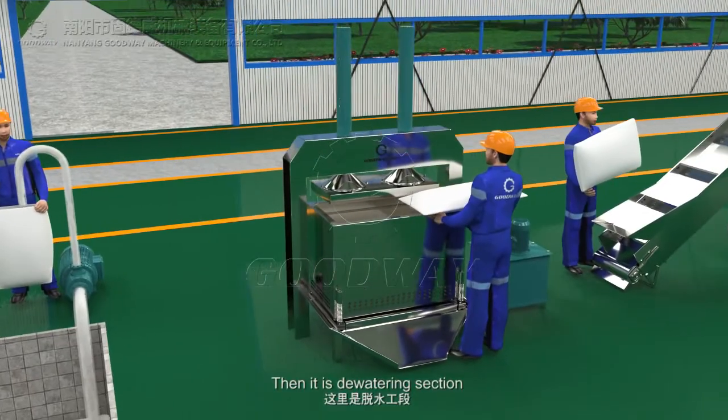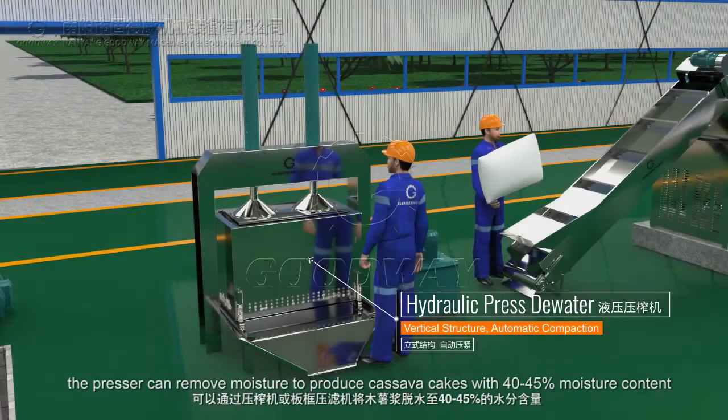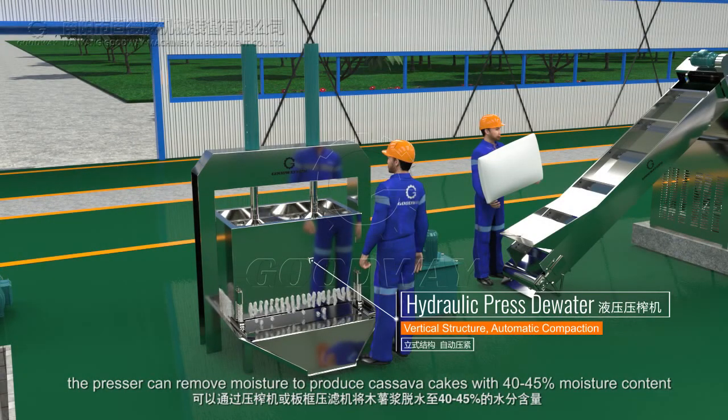Then, it is the watering section. The presser can remove moisture to produce cassava cakes with 40% to 45% moisture quality.